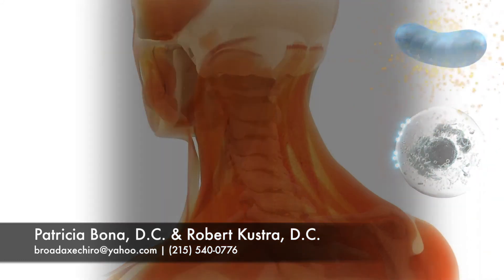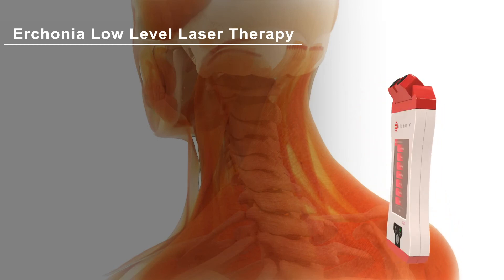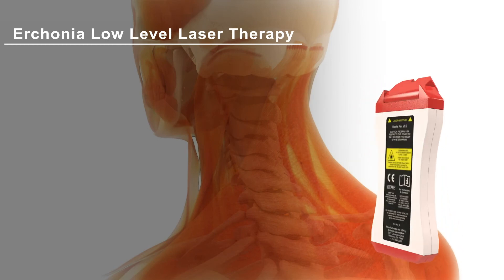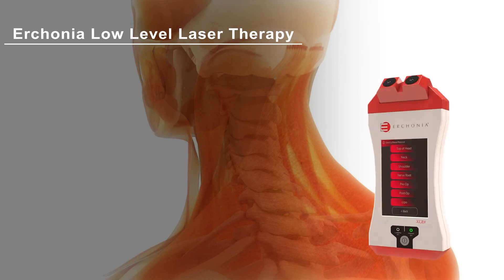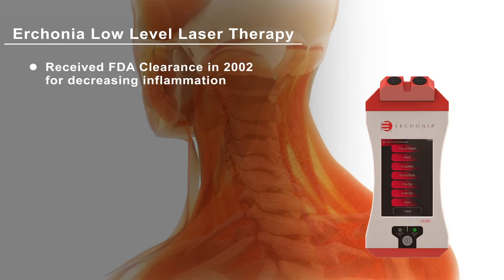Your practitioner knows that when using the Irconia laser, they are offering you the most researched and safest therapeutic laser in the world. The Irconia laser received FDA clearance in 2002 for decreasing pain and inflammation associated with neck and shoulder pain. Your practitioner has received extensive training and is confident that this laser is providing you with the latest technology to help you heal.